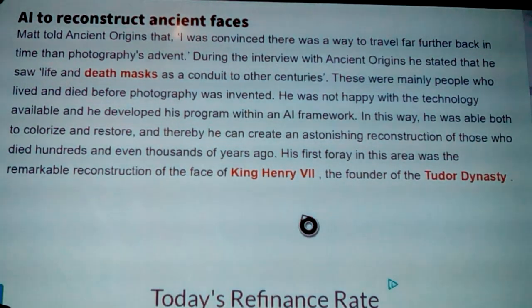Matt told Ancient Origins that he was convinced there was a way to travel further back in time than photography's advent. He saw life and death masks as a conduit to other centuries. These were mainly people who lived and died before photography was invented. He was not happy with the technology available and developed his own program with an AI framework, allowing him to both colorize and restore, and thereby create astonishing reconstructions of those who died hundreds or even thousands of years ago.